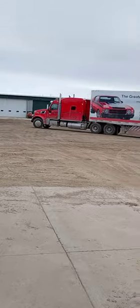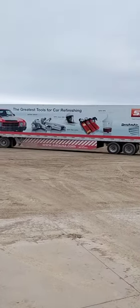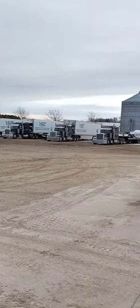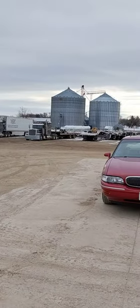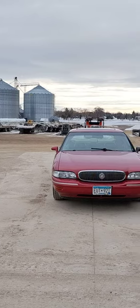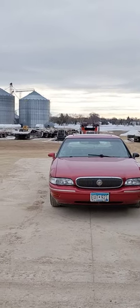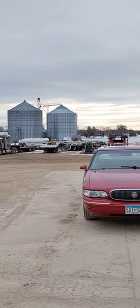There goes one of our dry boxes — we got a bunch of dry boxes out there, step decks, RGNs. We have jeeps out there for our heavy haul 11-axle trailers.